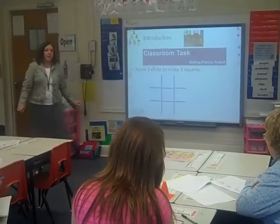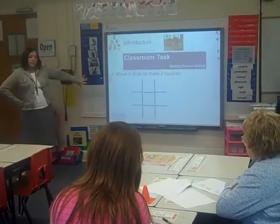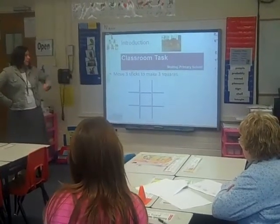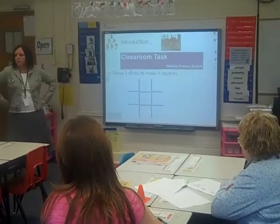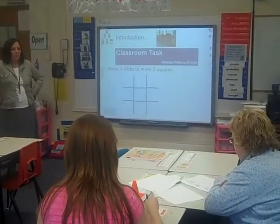Okay, this is just a break. Take a minute and look at this. It looks like a tic-tac-toe board. Can you move three of the sticks and create three squares? Go ahead and try to draw it out and see if you can do it.